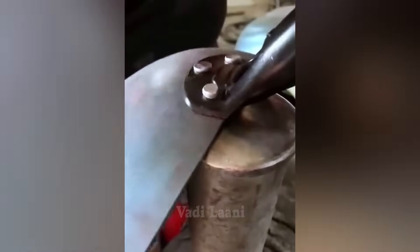In the final stage of production, it is necessary to securely attach the handle to the frying pan using rivets.